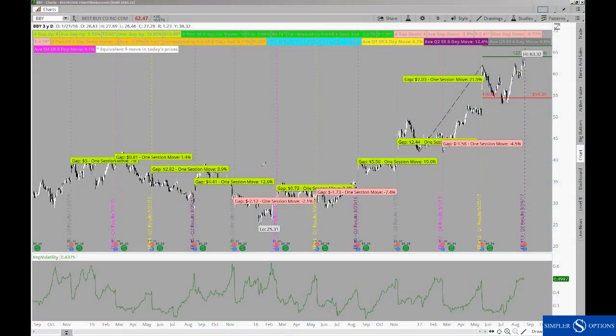Good evening, everyone. This is Henry Gamble with SimplerOptions.com, and in today's free video, I wanted to look at some ideas around Best Buy earnings.